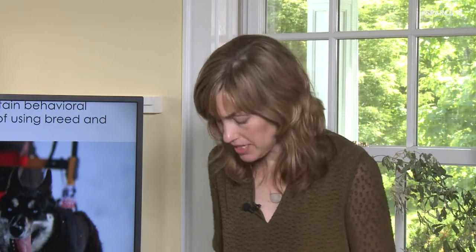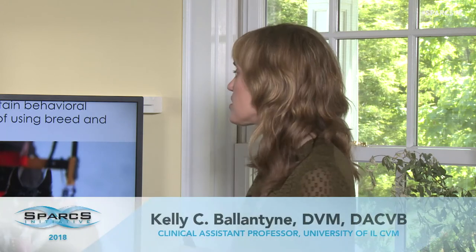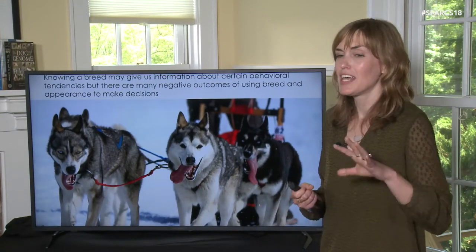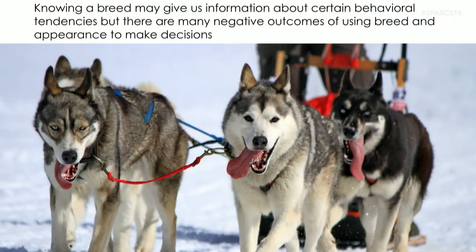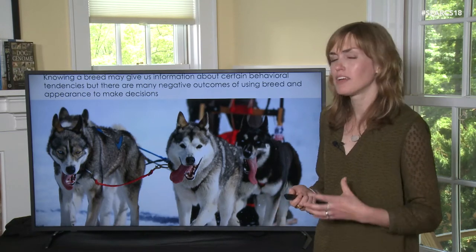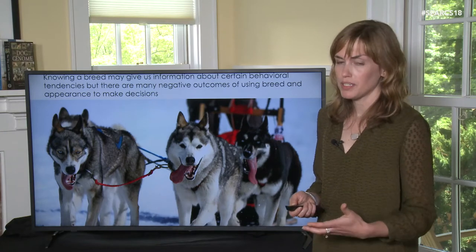Knowing a breed might give us information about certain behavioral tendencies. Huskies might be more capable of pulling a sled because they have great endurance and don't form ice balls in their feet — they've been selected for those traits. But this is only a small portion of the dog's whole behavioral repertoire. Dogs are more similar to each other than they are different, and there are a lot of negative outcomes from using breed and appearance to make decisions about dogs.